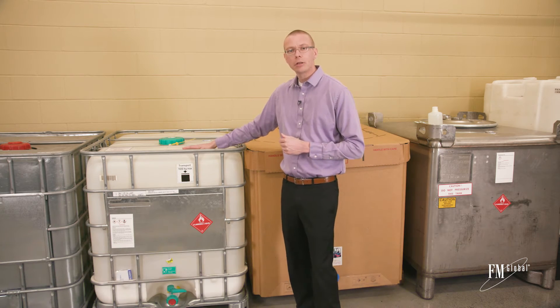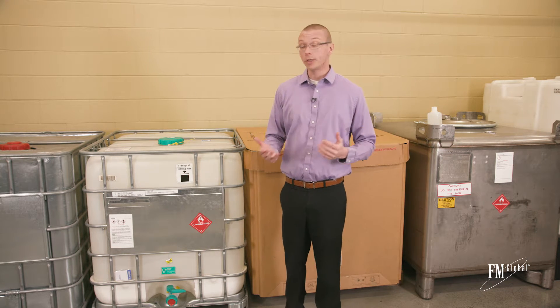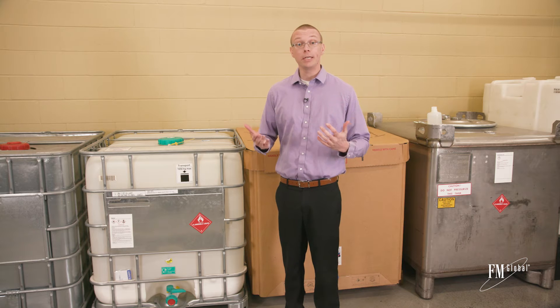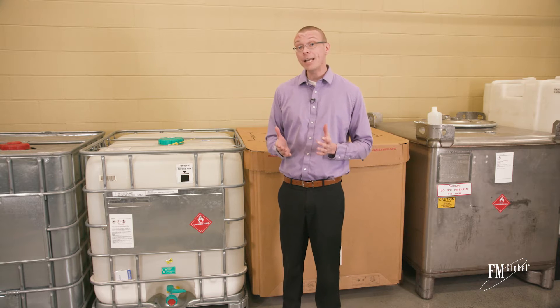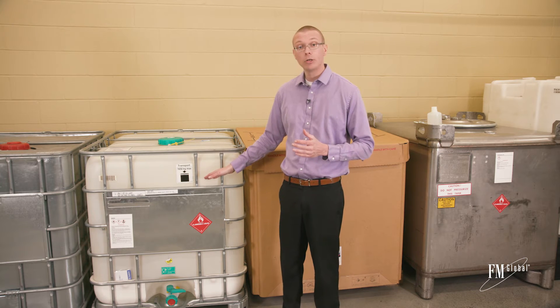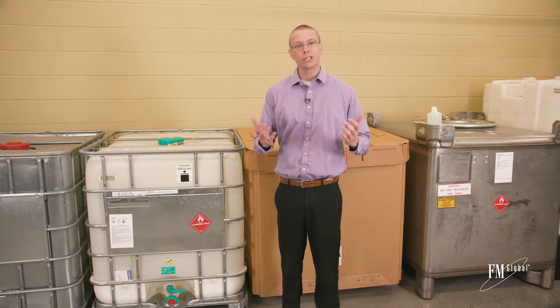Do you have any containers like this in your facility? Ignitable liquids are commonly stored in these containers called intermediate bulk containers, or IBCs. The container could be breached due to physical damage, or it could melt if exposed to extreme heat such as in a fire.